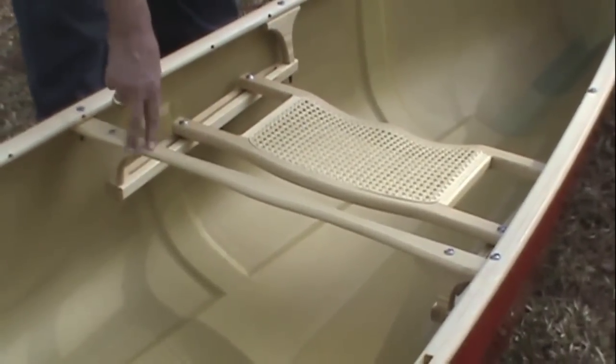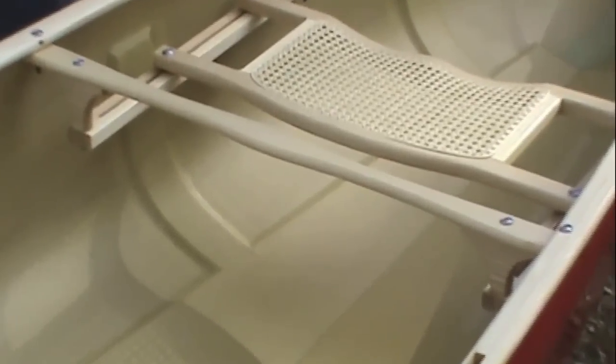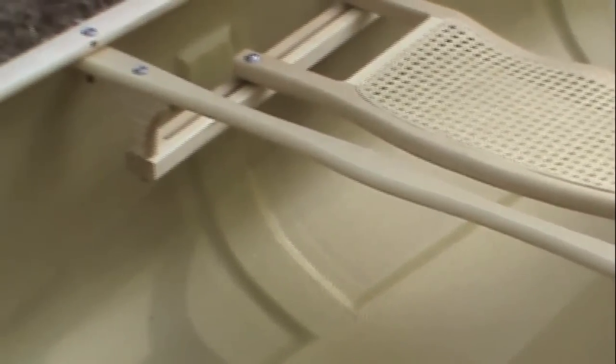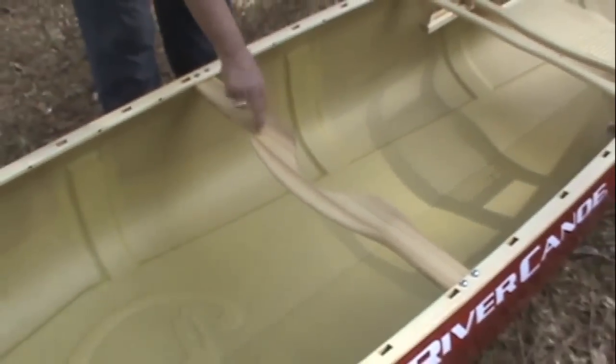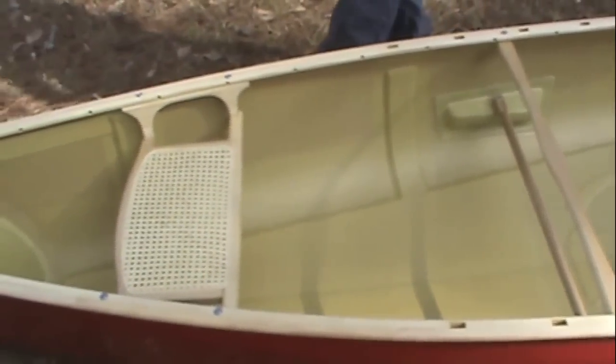The seat is backed up by a tripping thwart, which gives a convenient place to lash in gear and also provides stiffness to the hull. There's a contoured portage yoke, cut and dished to create the greatest amount of comfort. There's a secondary tripping thwart further back, and underneath it is a foot brace for the stern paddler. The stern seat is also a cane bucket seat for added comfort and security.